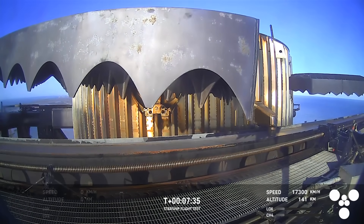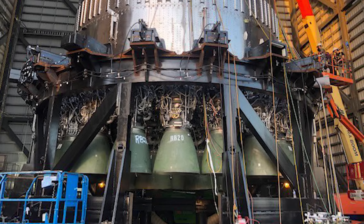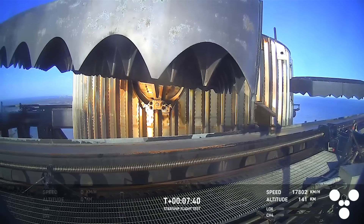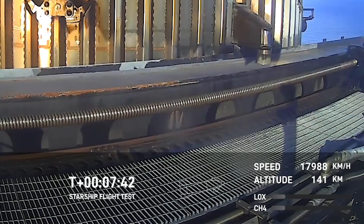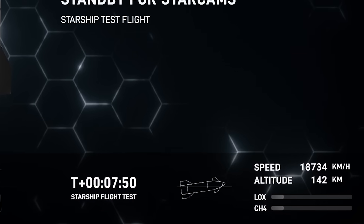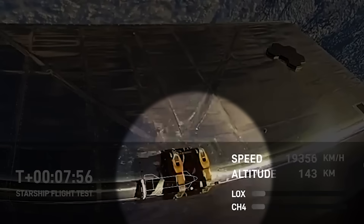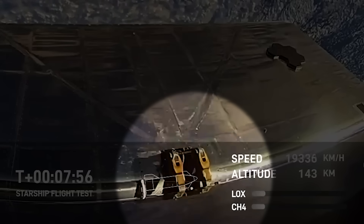At T+7 minutes 40 seconds, the first ship engine goes down — a Raptor Boost in the center cluster of three engines, the same type used on the Super Heavy booster. At the time of the engine-out, the ship is 141 kilometers above Earth traveling at 17,800 km/h. Shortly after, the attitude illustration shows the nose beginning to move in a downward direction. At T+7:55 a camera view from the ship, pointed at the back side of the rear flap, shows flames licking up from inside the Starship and coming out through the hinge mechanism. This is not good.